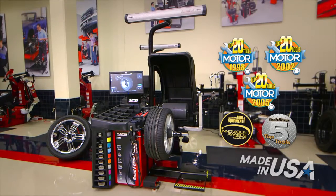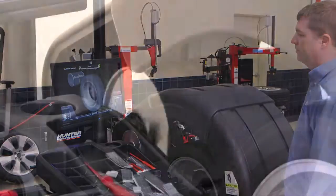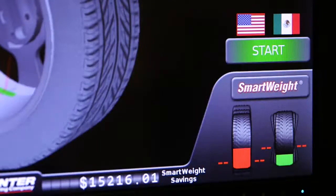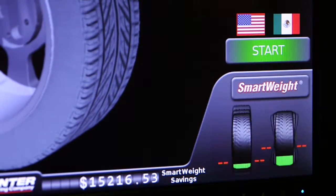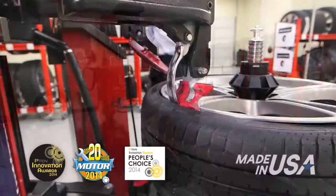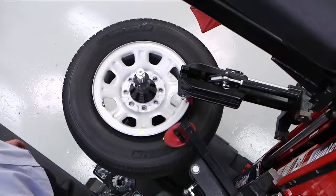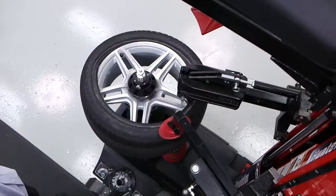Hunter's Road Force Balancer is packed with innovation. The balancer includes never-before-seen features, such as road force measurements, plus smart weight software that improves balance results while using less weight. Our award-winning tire changer, the Revolution, is an industry-first, fully automatic tire changer that's easy to use, promotes safety, and saves time by using the same automatic procedure for all tires and wheels.